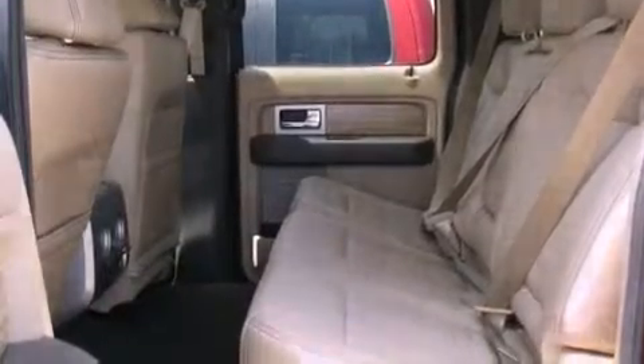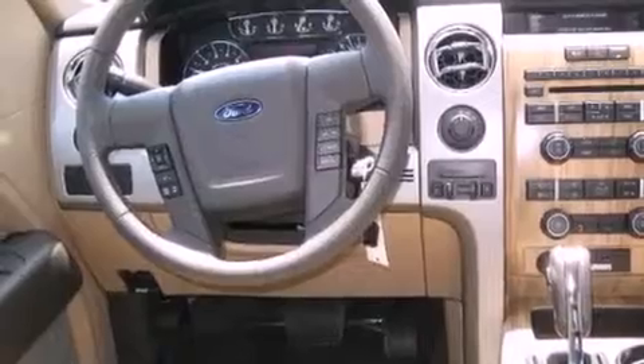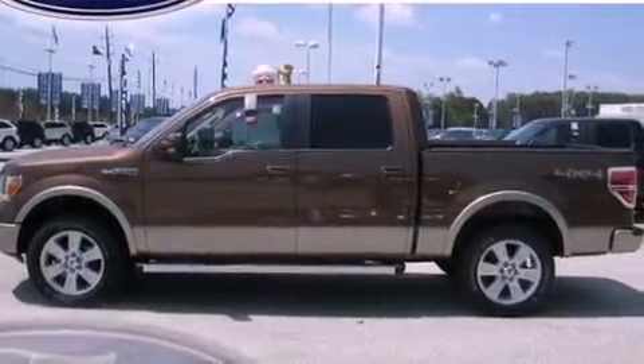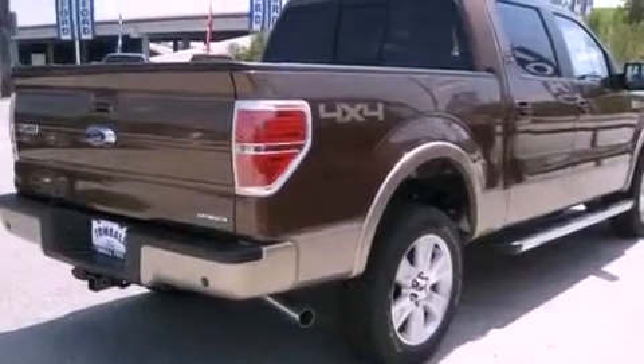Its top features include a keyless entry system, a double wishbone independent front suspension, a passenger side vanity mirror, a full-size spare tire, a low tire pressure indicator, traction control and stability control systems, an anti-lock braking system, a passenger side airbag, and an anti-theft protection system.